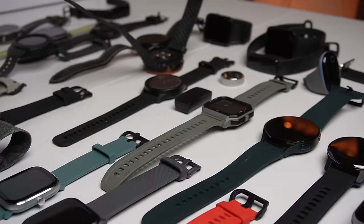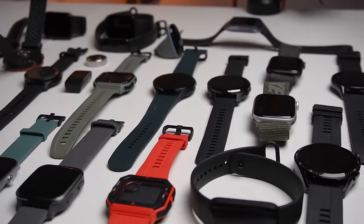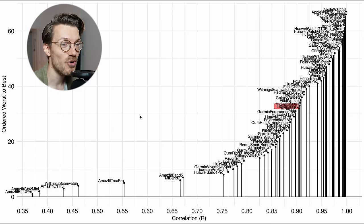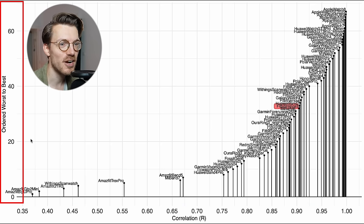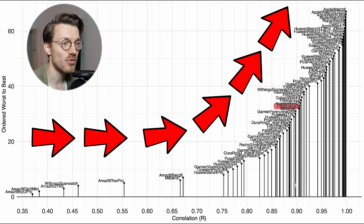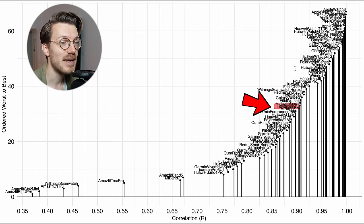Let's put this into perspective by comparing it to 67 other watches I've tested over the last two years. The correlation value is displayed along the horizontal axis, and we want that value to be as close to 1 as possible. On the vertical axis I ordered the watches from worst to best. The Inspire 3 is marked in red, and as you can see, it's a medium performing watch — somewhere in the middle when it comes to heart rate tracking while cycling indoors.